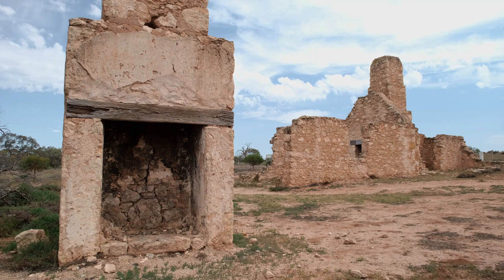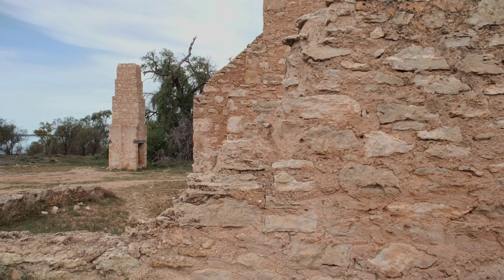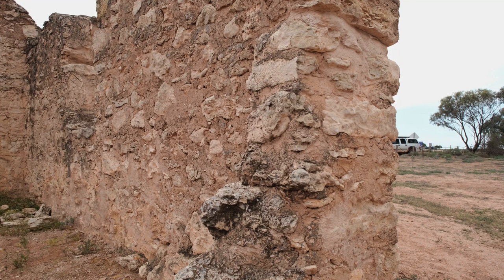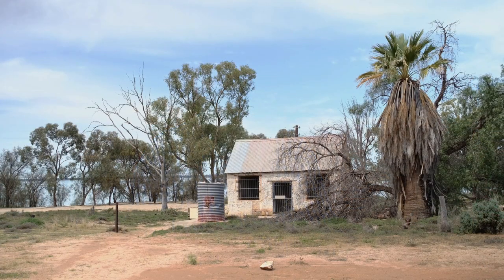We're at the ruins of the old Lake Bonny Hotel. It was built by William Parnell in 1859, and he sold it a few years later to William Napa. The Napas lived here for some years before moving on to Overland Corner Hotel, and then returned here again. William Napa lived out his life here running the Napa Accommodation House until the early 1900s.